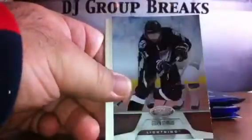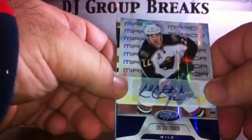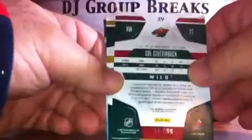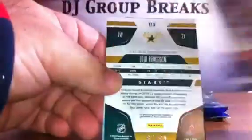Base, base, base, base, spacer, base. Pack number eight — base. Mirror Blue Autograph for the Minnesota Wild, Cal Clutterbuck, numbered 11 of 99. Another base, another hit here — Louie Erickson for the Stars, Mirror Blue Jersey numbered to 99. And then we have base and base.